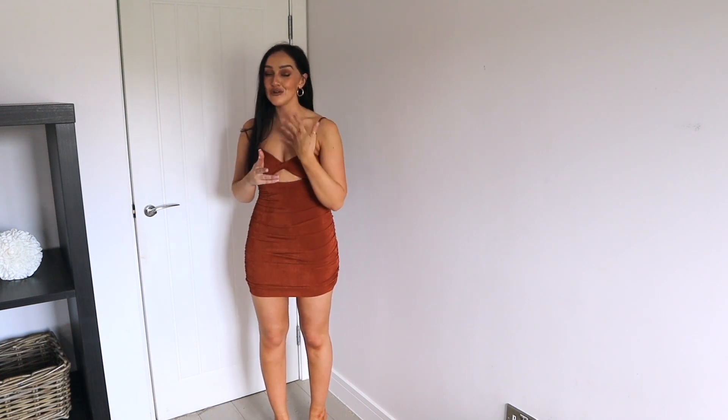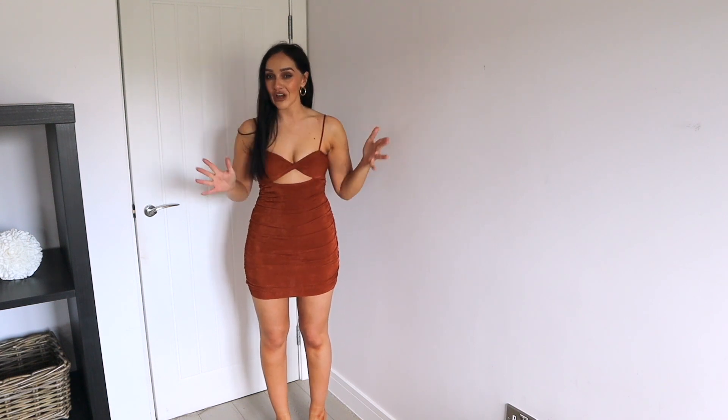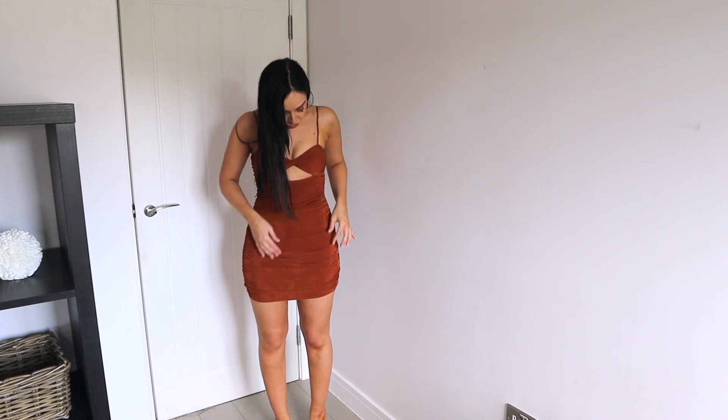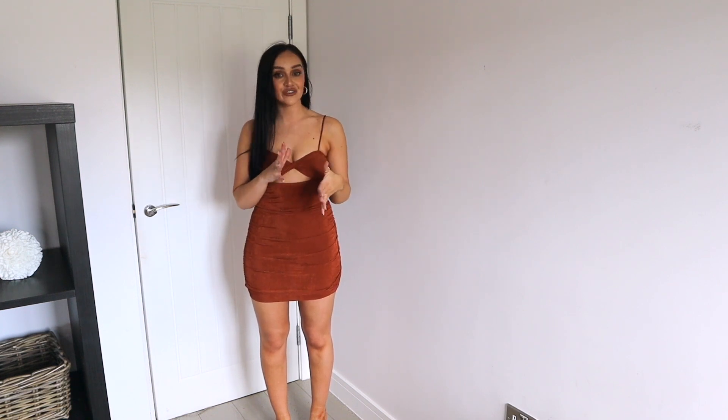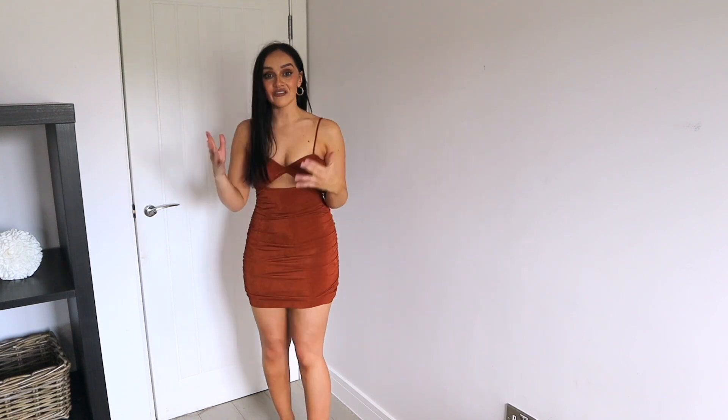Okay, you guys are not ready for how stunning this next dress is. I saw this on the website and you know me — I normally go for my safe colors. I would never normally go for this kind of rusty color, but I thought you know what, I think that could look super stunning. So here we are, and I'm so glad I went for it.